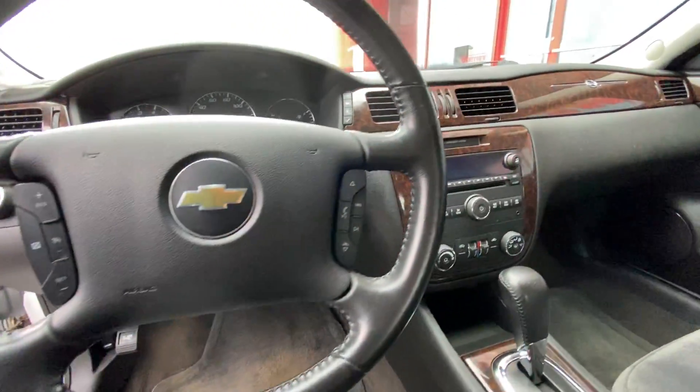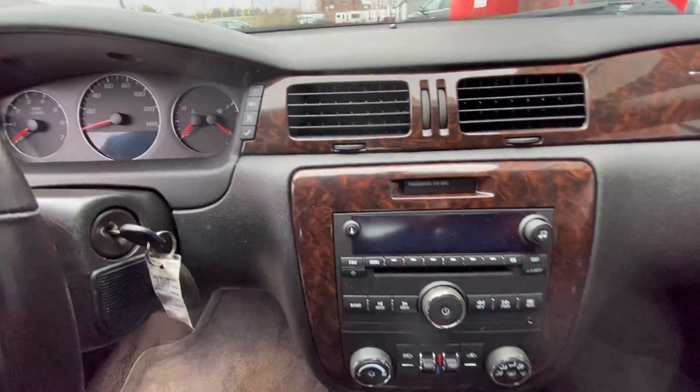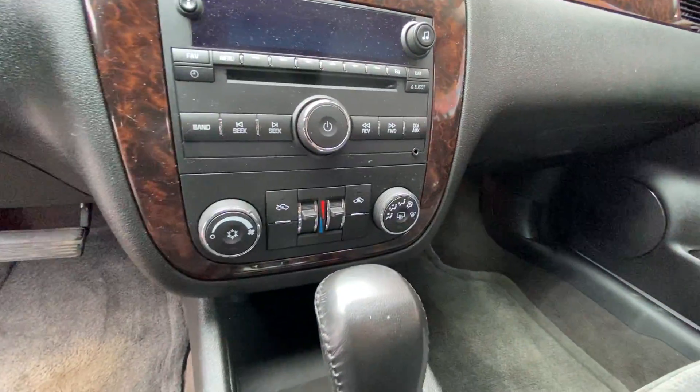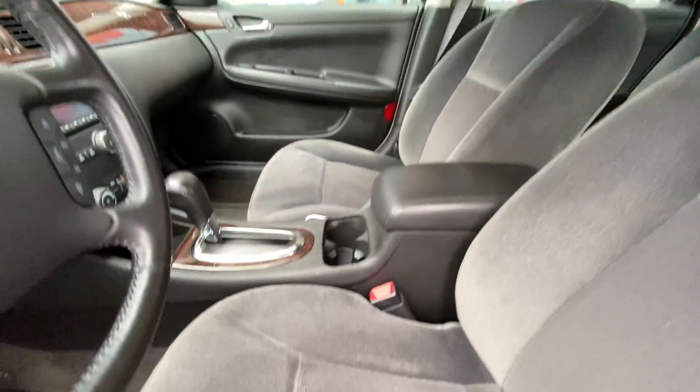Steering wheel stereo controls, driver information center, CD player, three and a half millimeter jack for smartphone and MP3 players, dual zone heat and air conditioning, automatic transmission, and cup holders.